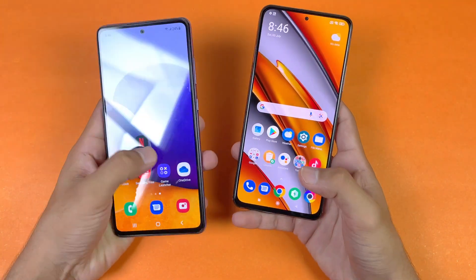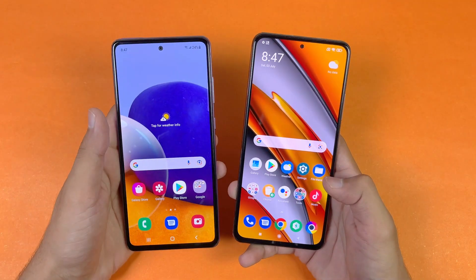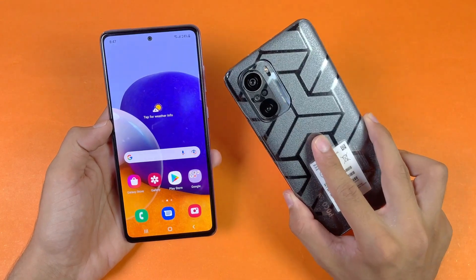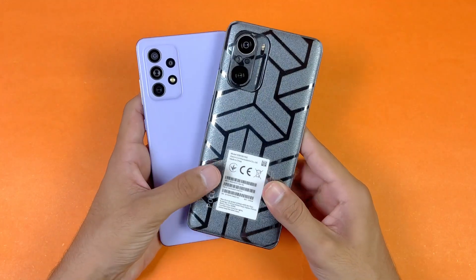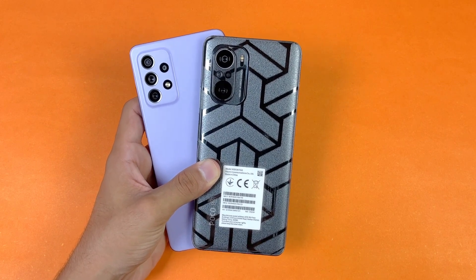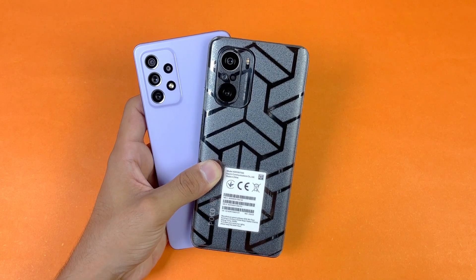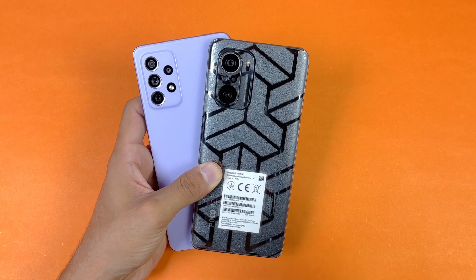Overall, the Poco F3 performed faster compared to the Samsung Galaxy A72 in app opening speed, both in system applications and social media. Both phones performed exactly the same in social media apps. In game loading times, the F3 is always faster than the A72. In terms of RAM management, both phones performed really well with no issues whatsoever. That's about it — thank you for watching this speed test comparison. Let me know your thoughts in the comments, subscribe for daily tech videos, and follow me on Instagram and Twitter. Peace out!